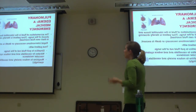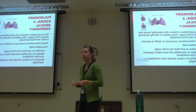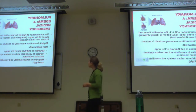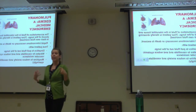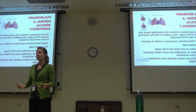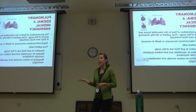Left-sided heart failure often causes pulmonary edema, and pulmonary edema is a medical emergency. The patient is literally drowning in their own fluid backing up from the heart. Rapid interventions are necessary or your patient will die.